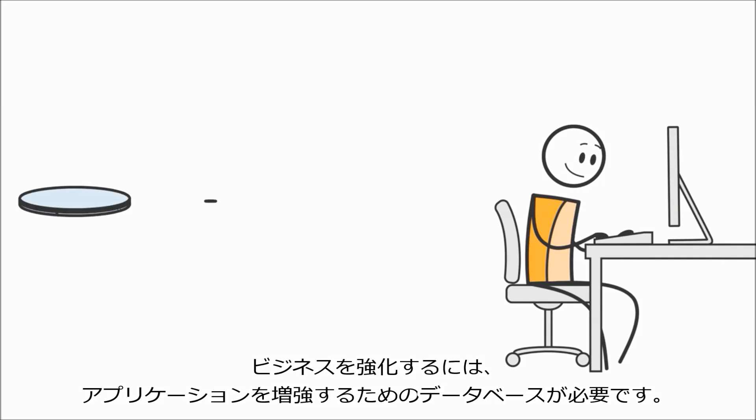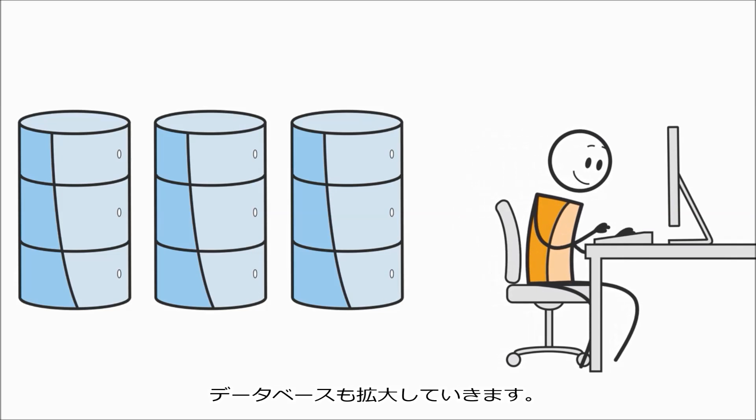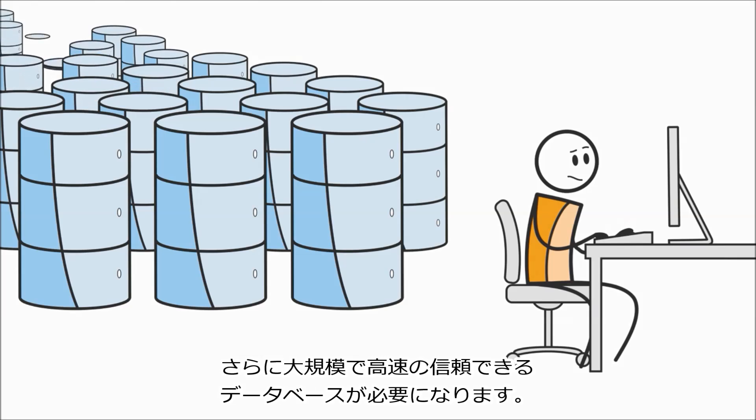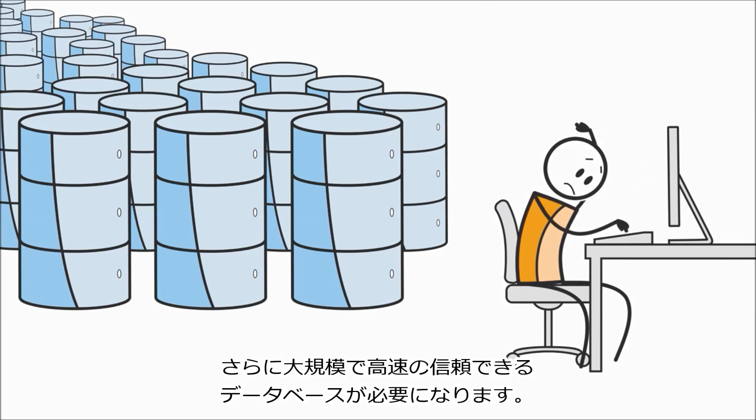You need databases to power the apps that power your business. Your business is growing, and that means your databases are growing too. There are more of them. They need to be bigger, they need to be faster, and they need to be dependable. How will you keep up?